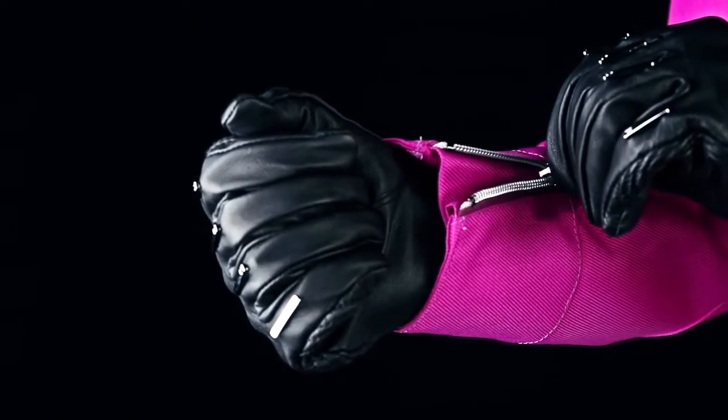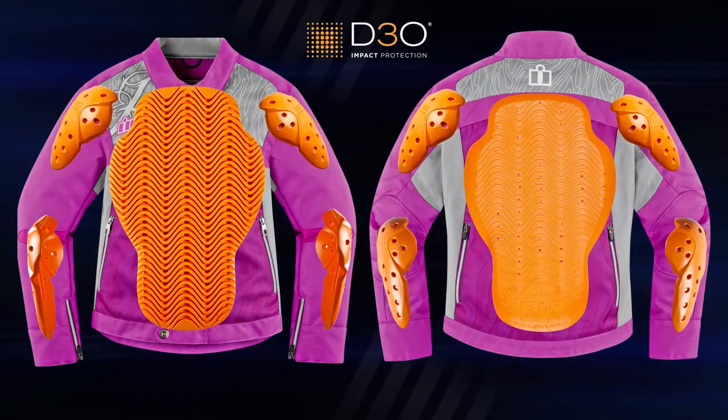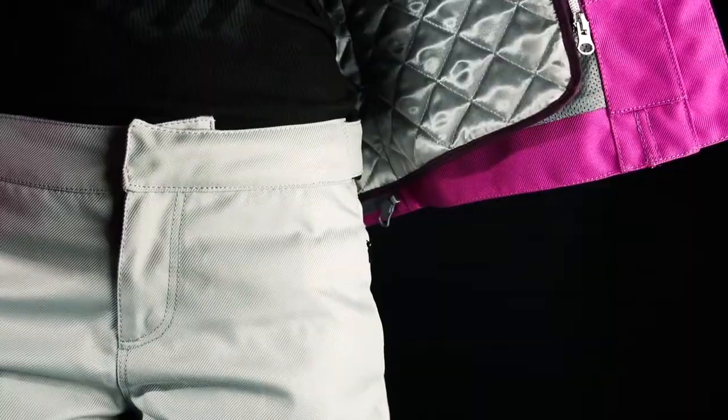Not just a pretty face. The Hela 2 jacket features D3O impact protectors for the rigors of motorcycle travel. The women's Hela 2 textile pant blurs the line between over pant fit and form flattering shape.